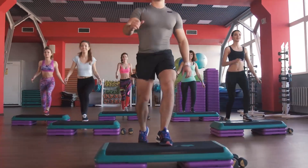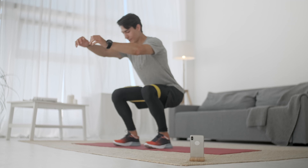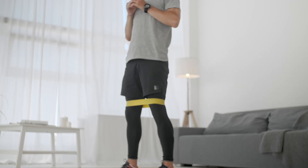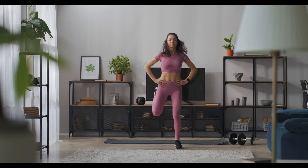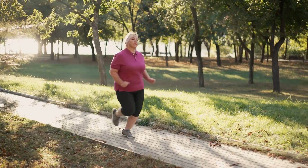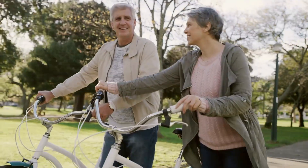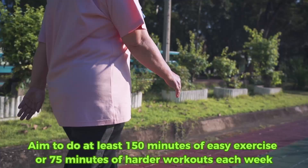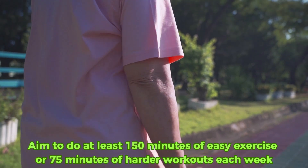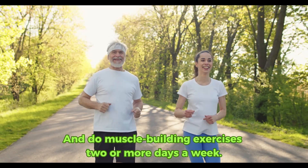The study highlights that both aerobic and resistance training are beneficial. Participants who engaged in a structured exercise program experienced noticeable improvements in their HbA1c levels, demonstrating just how powerful a tool exercise can be in diabetes management. Easy activities like brisk walking, swimming, or biking work well. Aim to do at least 150 minutes of easy exercise or 75 minutes of harder workouts each week, and do muscle-building exercises two or more days a week.